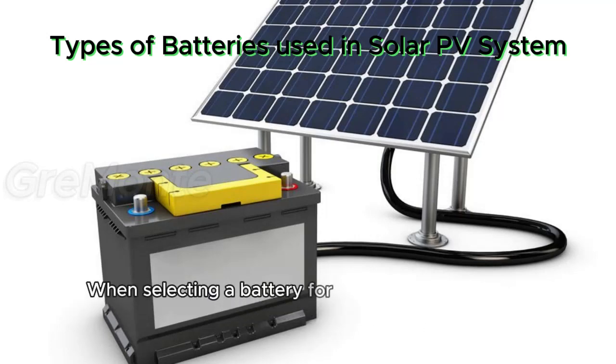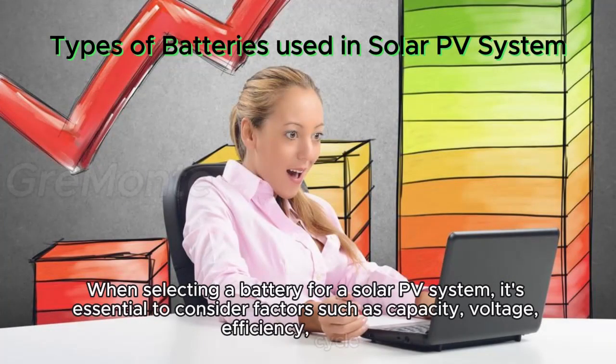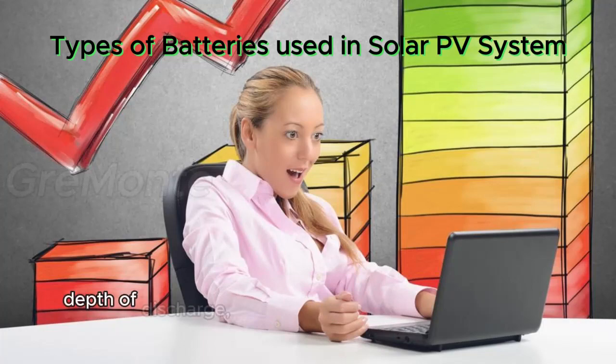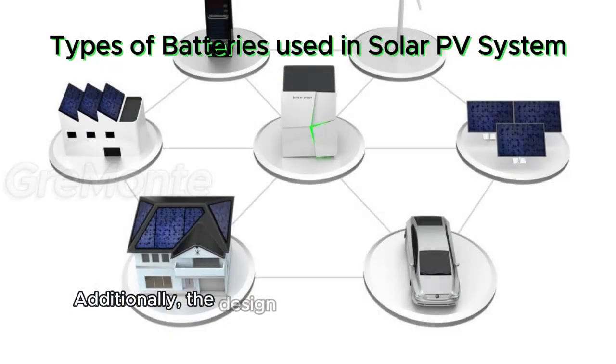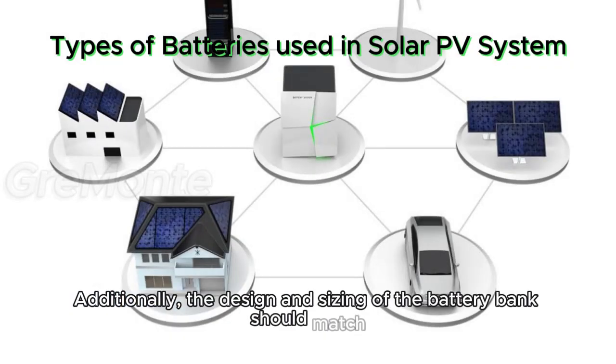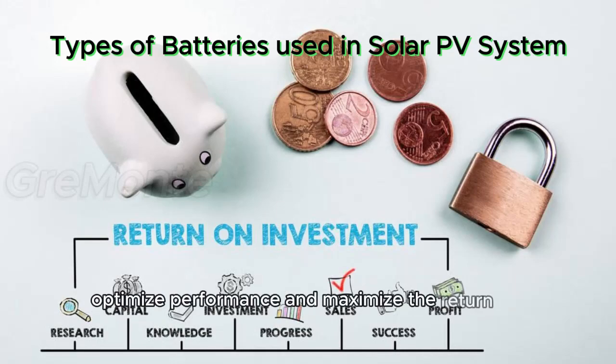When selecting a battery for a solar PV system, it's essential to consider factors such as capacity, voltage, efficiency, cycle life, depth of discharge, temperature tolerance, maintenance requirements, safety features, and cost. Additionally, the design and sizing of the battery bank should match the specific energy storage needs and usage patterns of the solar PV system to optimize performance and maximize the return on investment.